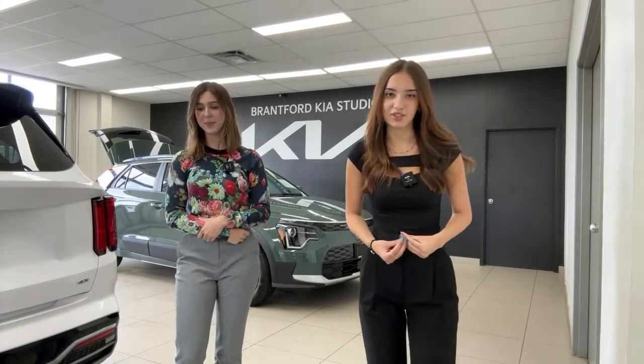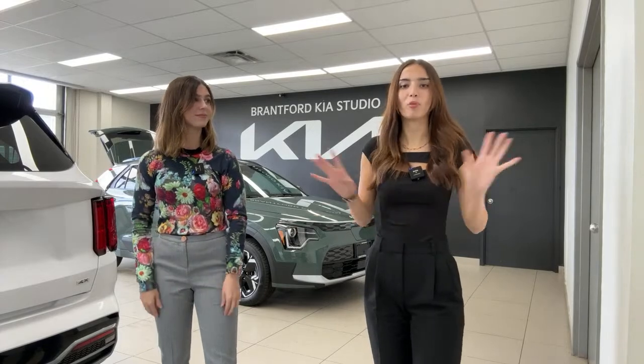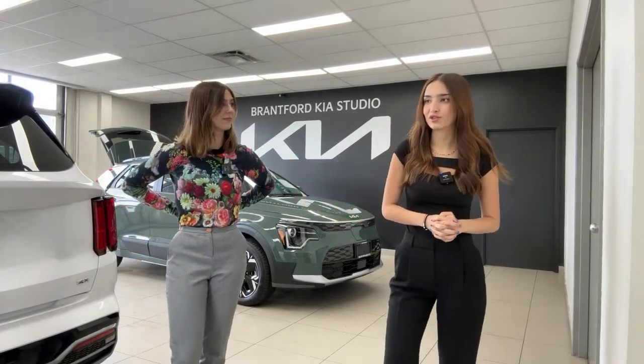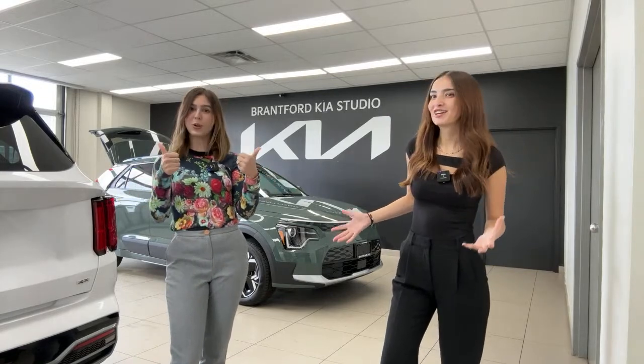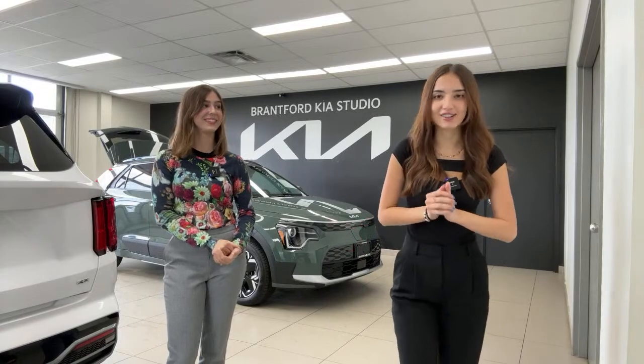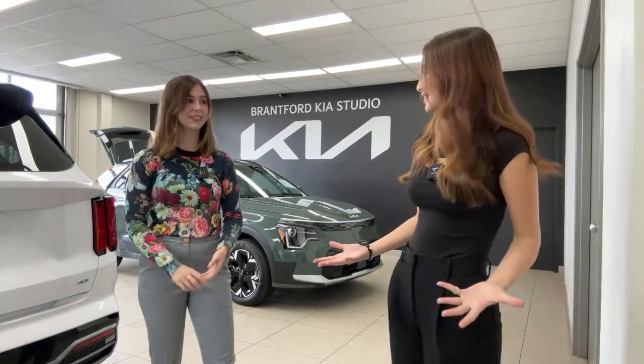We go live every weekday at 2 PM Eastern Standard Time, and each day we film either a brand new Kia or Hyundai vehicle, but we also do some fun tips, tricks, and other things. If you stay tuned this week, we'll have extra videos from our Drive Festival experience — me and Charlotte got to attend on the weekend and it was so much fun.